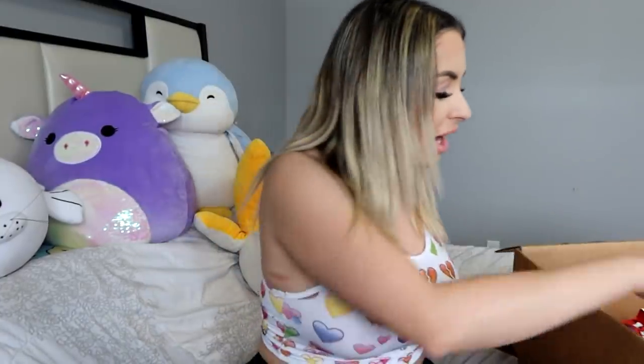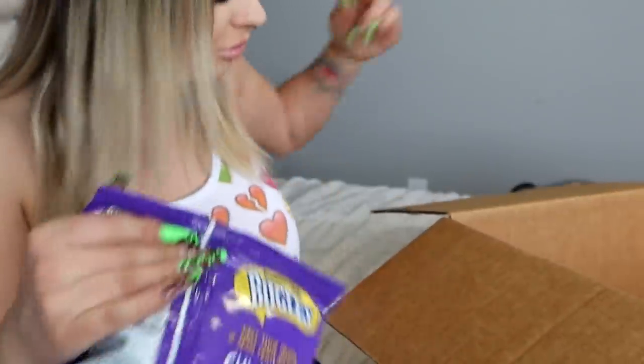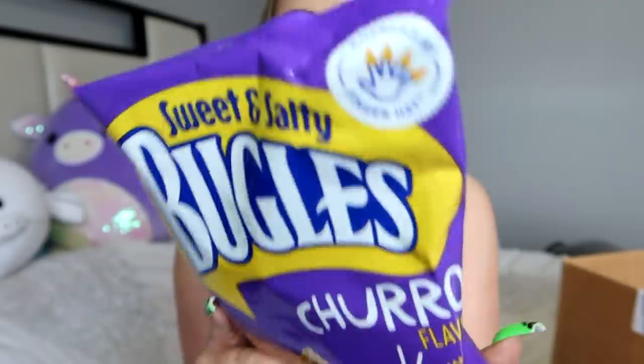Let's just get into all these snacks right here, I have so many to try. The first ones catching my attention - we all know Bugles, right? Have you heard of churro flavored Bugles? I'm way too hyped on this. I'm opening everything and eating it. This is like $100 worth of candy and I'm just opening it all right now and eating it.